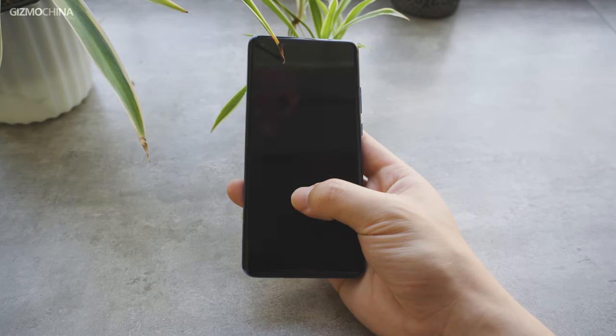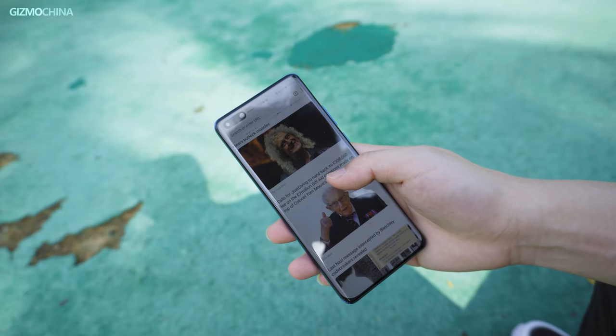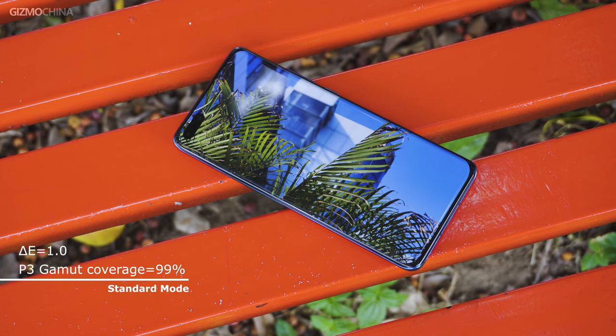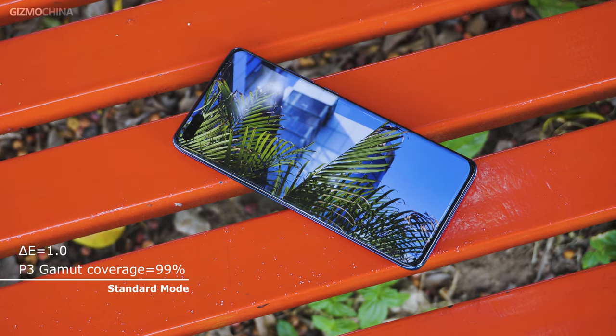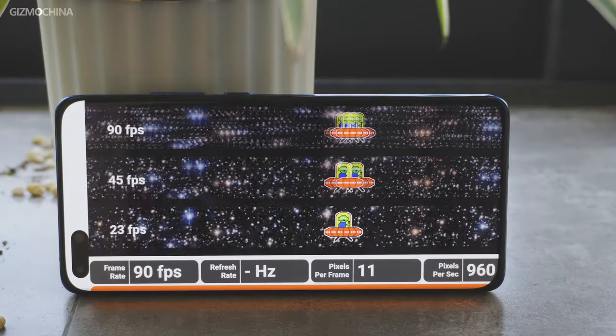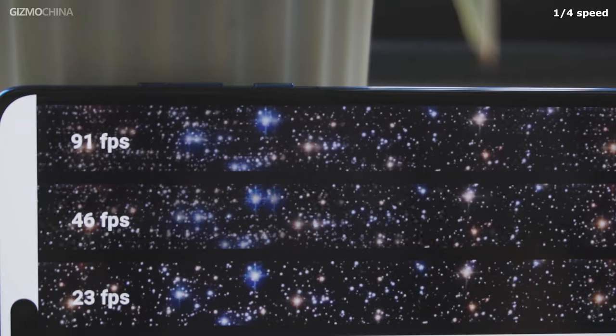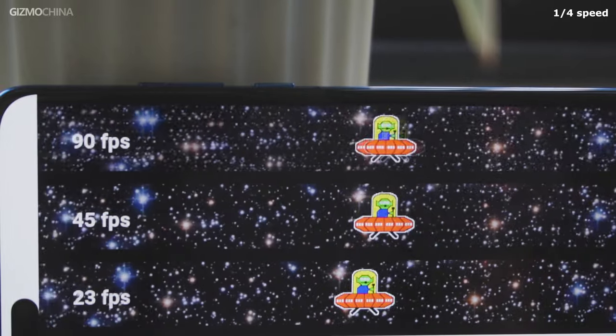Pay attention here — the most correct color mode is the standard color mode. Under the standard mode, the average delta E is only 1.0 and the P3 gamut coverage reaches 99%. In addition, the P40 Pro display has a 90Hz refresh rate. Working with the Kirin 990 SoC, the P40 Pro has one of the most fluid Android phones so far.